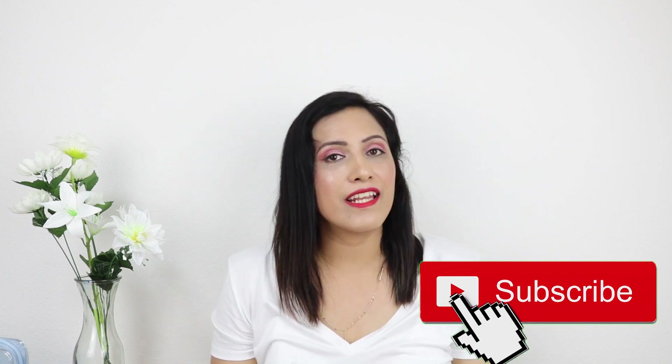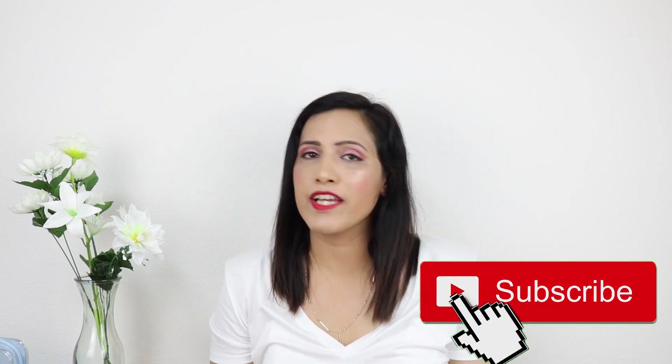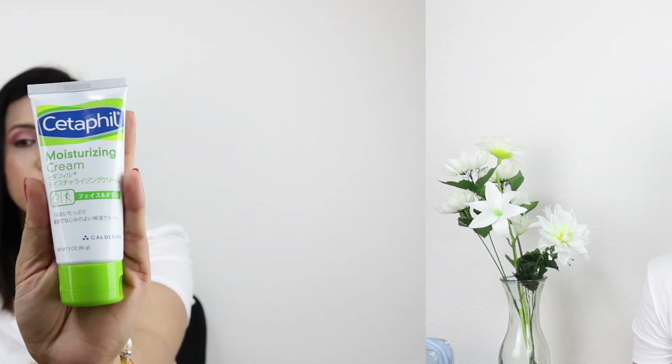If you're new here, hi, my name is Nithi and I make YouTube videos on lifestyle, fashion, and beauty like today. If you like to watch such videos please consider subscribing, and if you end up liking this video don't forget to give it a thumbs up. Without further ado, let's get back to the video.